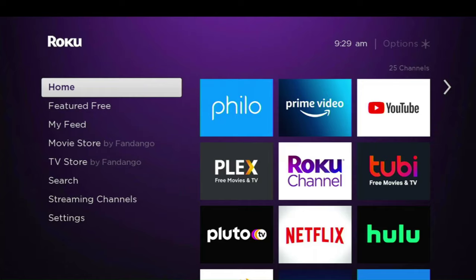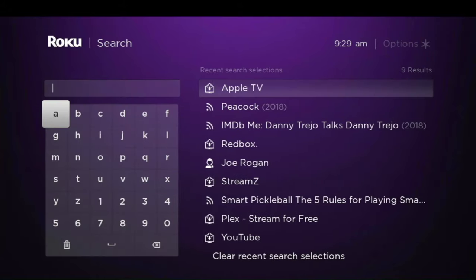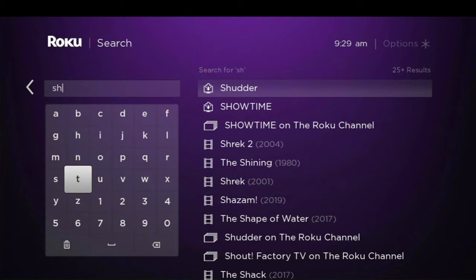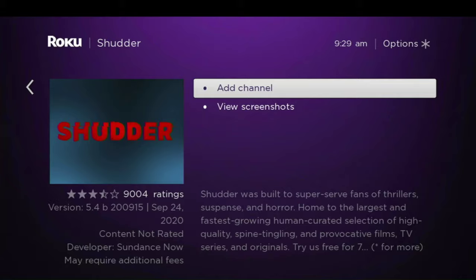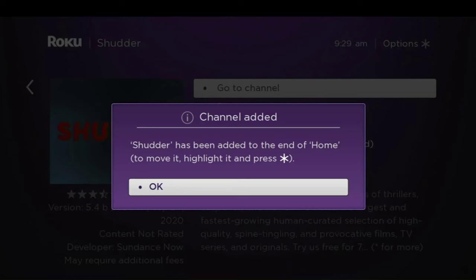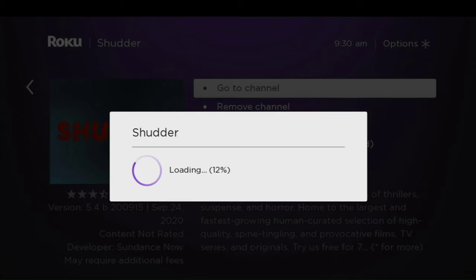All we've got to do is go down to the search, type in Shudder. And there it is. We're going to go ahead and add the channel, click OK, and go to channel.